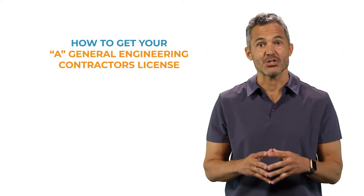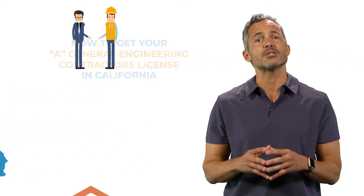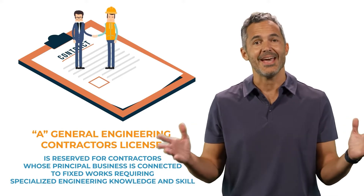Here's how you can get your A General Engineering Contractors License in California. This license is reserved for contractors whose principal business is connected to fixed works requiring specialized engineering knowledge and skill.